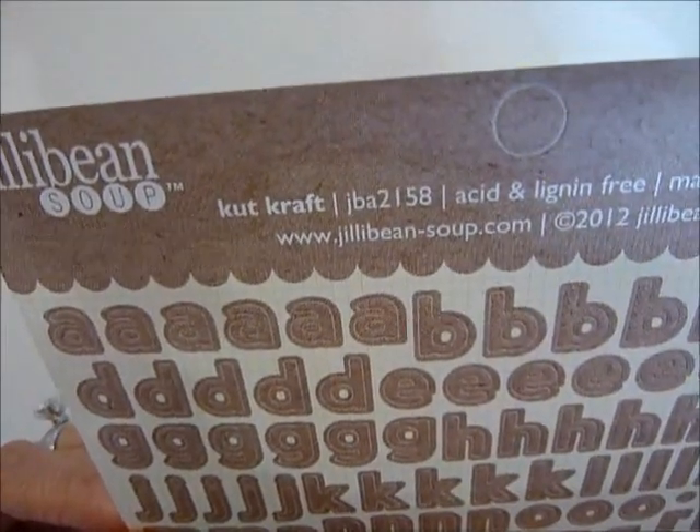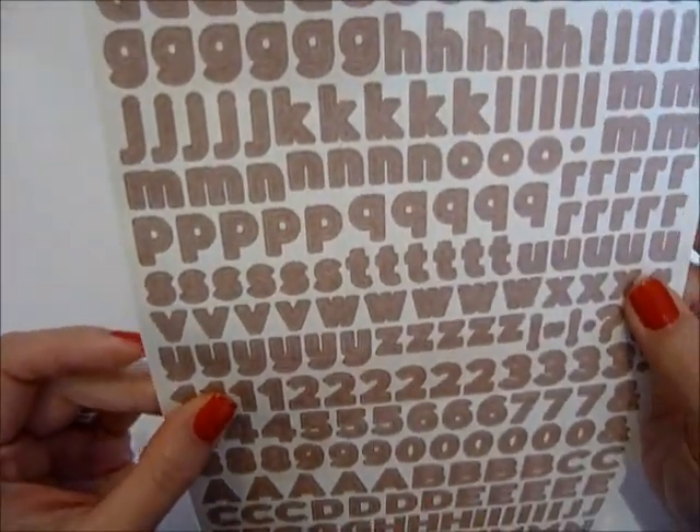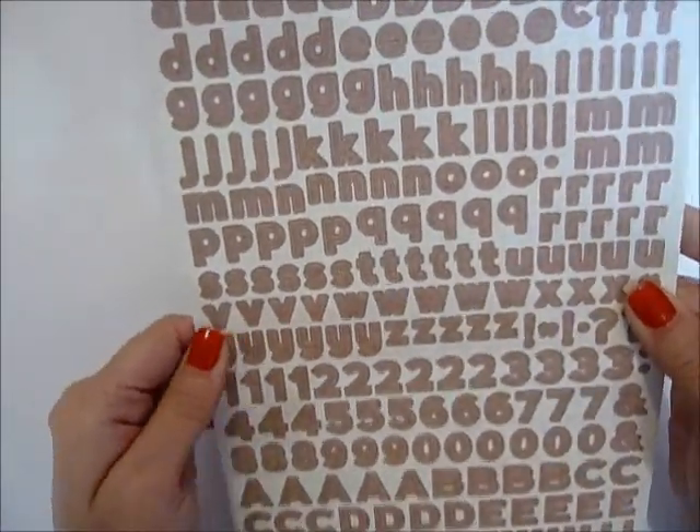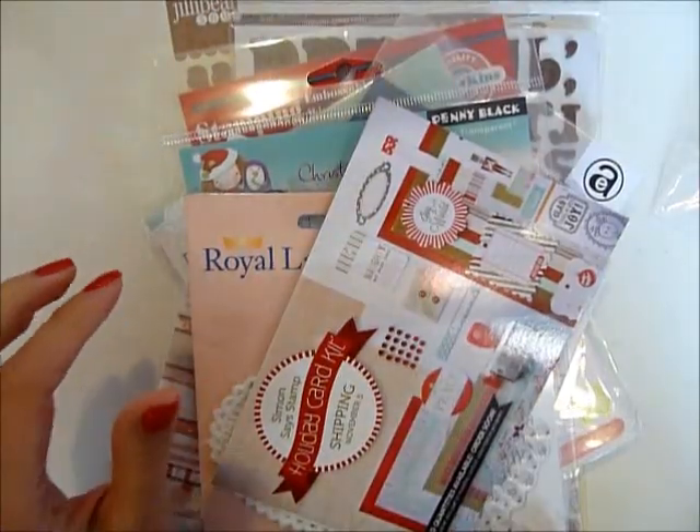Oh cool — this is the Craft Jelly Bean Soup alpha beans. It looks really good actually; I'm so happy with it!